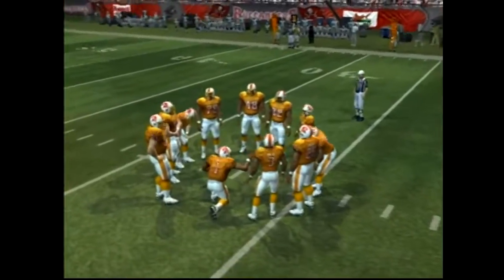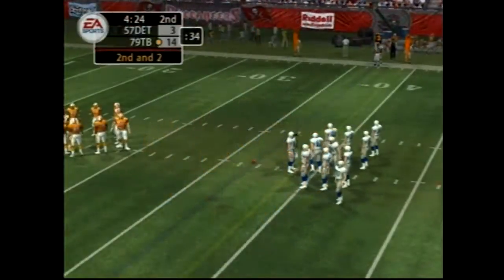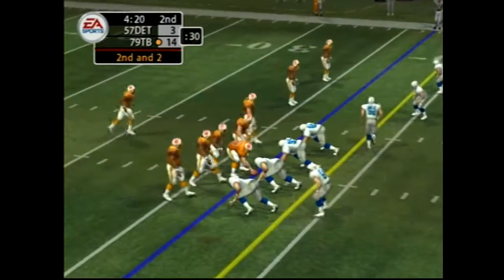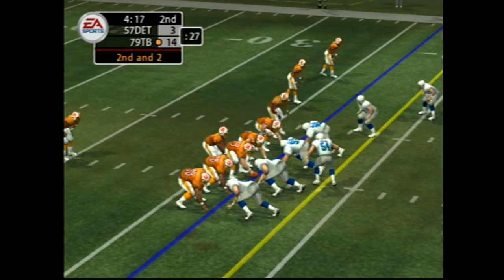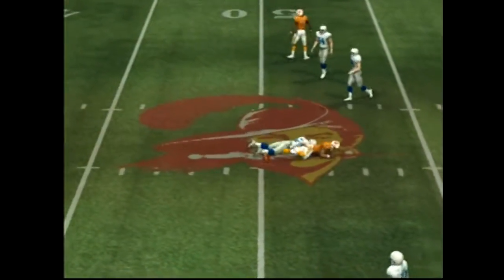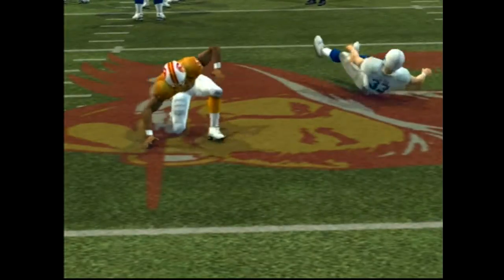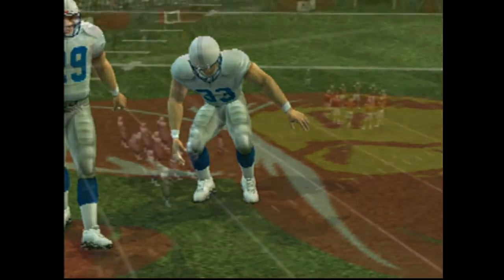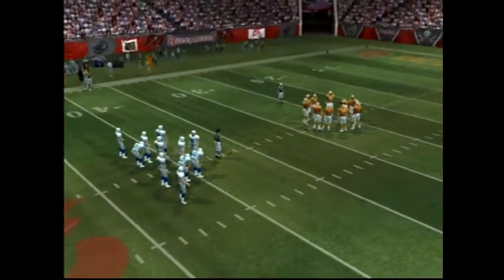Second down, two to go. They come out of the nickel. Dropping back, rolling — and he drops the pass. This defense knows how to create a lot of pressure. The defensive coordinator understands that pressure is the key to forcing the offense into making mistakes.